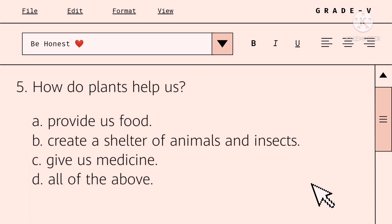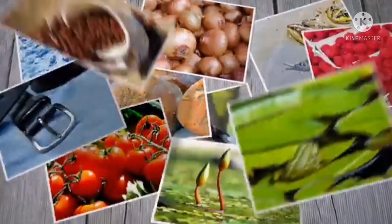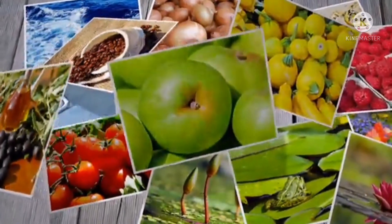How do plants help us? A. Provide us food. B. Create a shelter for animals and insects. C. Give us medicines. Or letter D. All of the above. The answer is C.